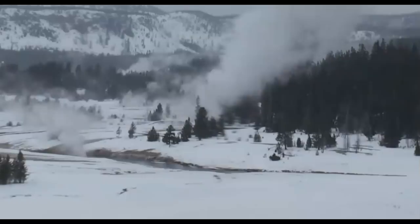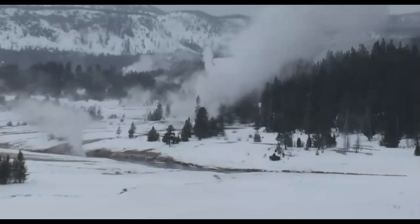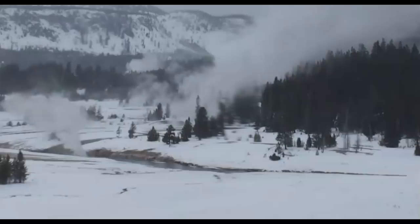Hi everyone, I'm Mary with Mary Greeley News. Thank you for joining me. It's been a while since I've done a report on Yellowstone, but it looks like today it's going to kick in with more activity and earthquakes.